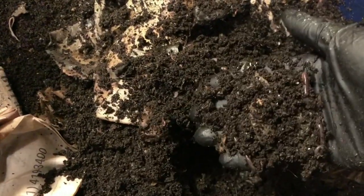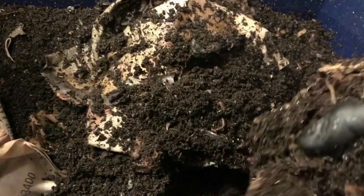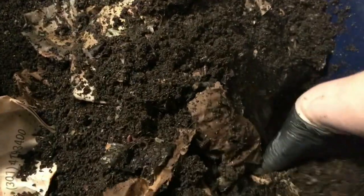I recently gave away some worms, so it's encouraging to see my population kind of build back up. But these castings — you know it — I can't get over how beautiful they are. They're just so flaky and absolutely beautiful.